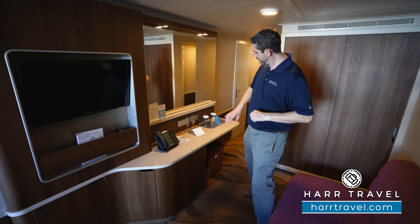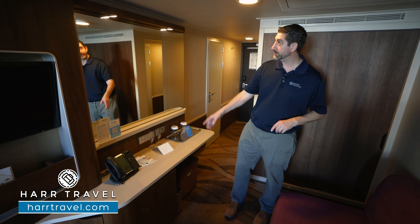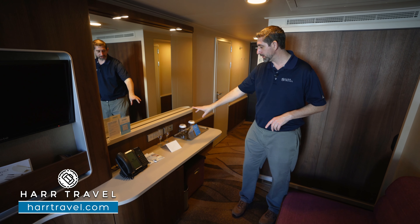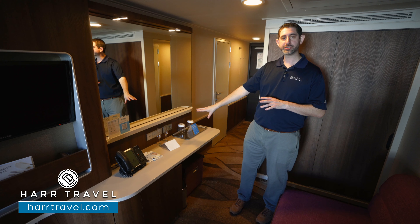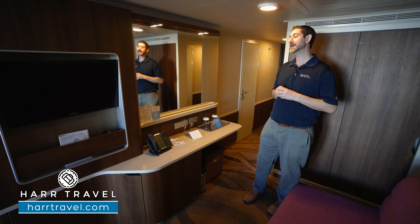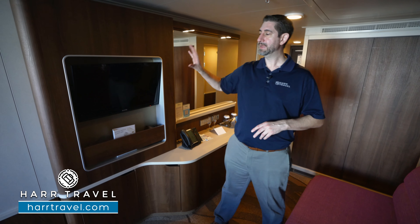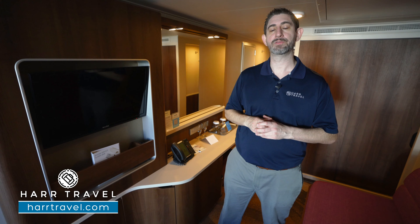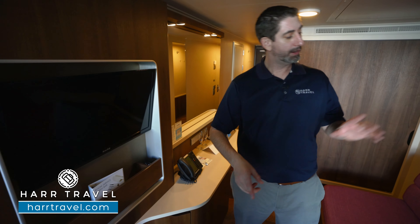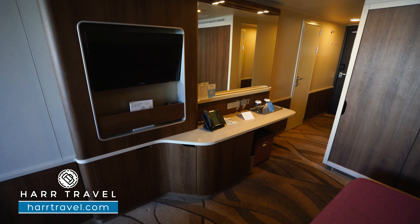Over here you're going to find your vanity — there's a chair that'll pull out so you can sit there and get ready, a hair dryer underneath, and nice directional lights up above. You've got three US plugs and a European plug as your charging station right there. I always bring an extra European adapter so I can take advantage of all of them. You've got your flat-panel TV right here — it's fully interactive so you can see what's going on throughout the ship, watch television, and angle it toward the bed or the couch as you'd like.